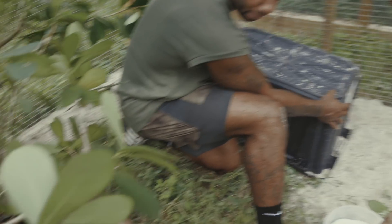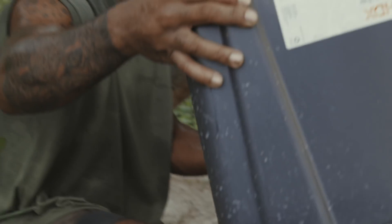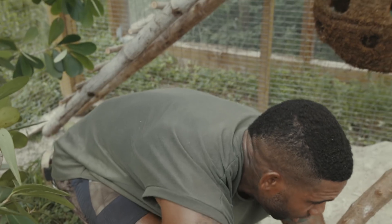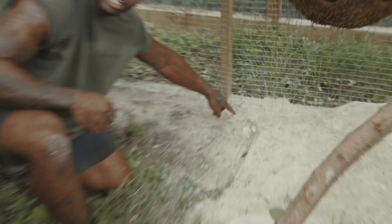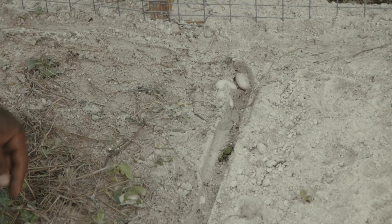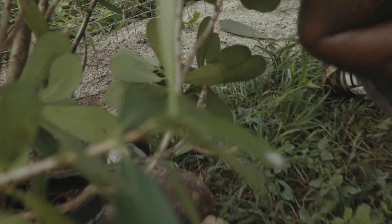Usually females will get territorial over their nesting area. If you look back here, she dug and laid eggs. I can see one, two, three already. Four. Here she comes — she's like, you moved my box, what are you doing to my eggs?